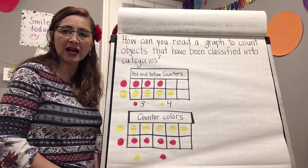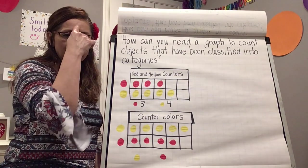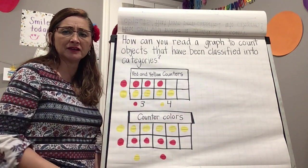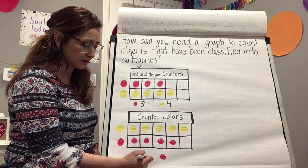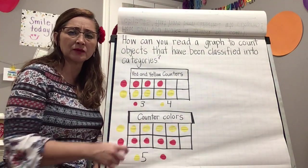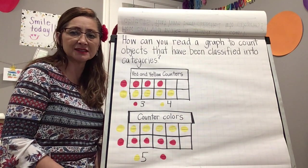That's one way to count by ones. Another way: this row is completely full and there are five spaces, so you know that we have five yellow counters.